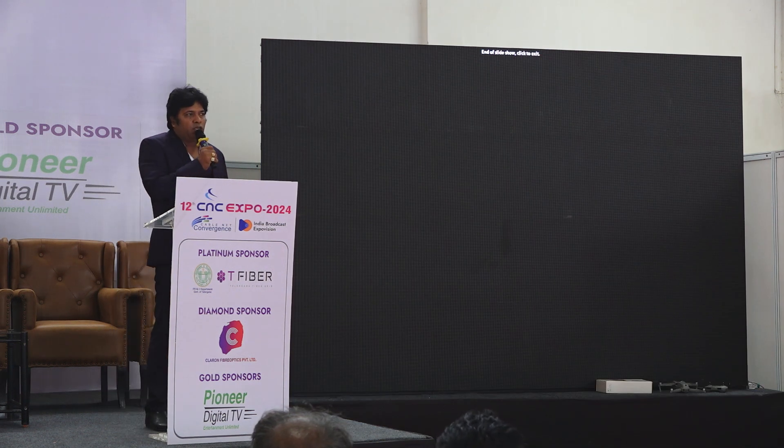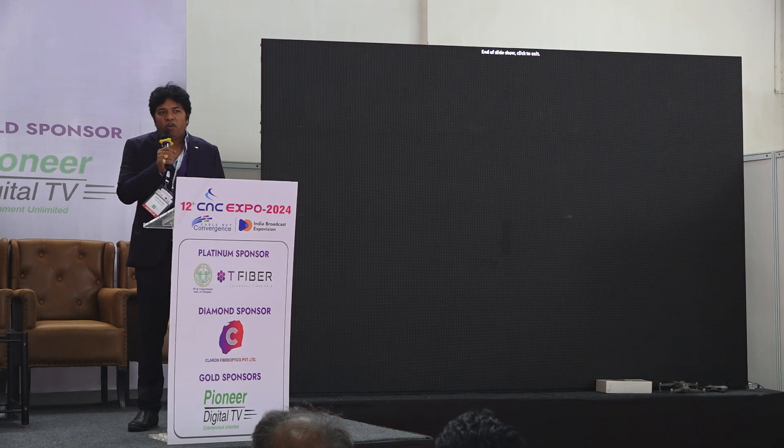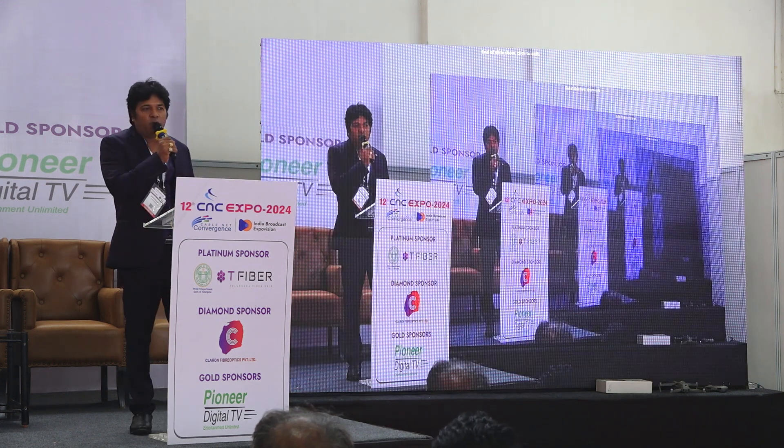We are available at Stall A IS 3. Please come to us for any kind of queries and look at our product range. Thank you very much for giving us the opportunity today.